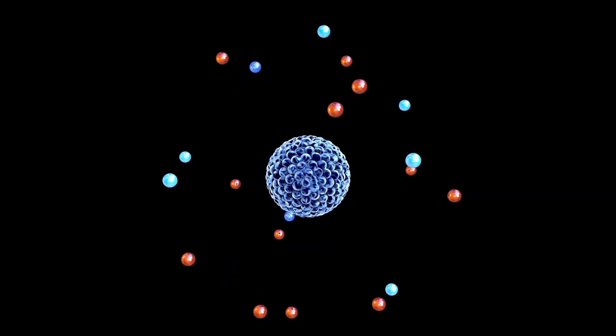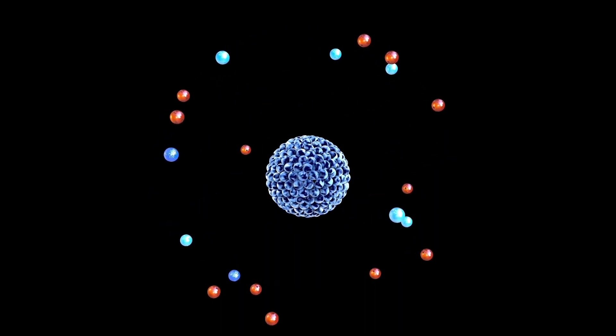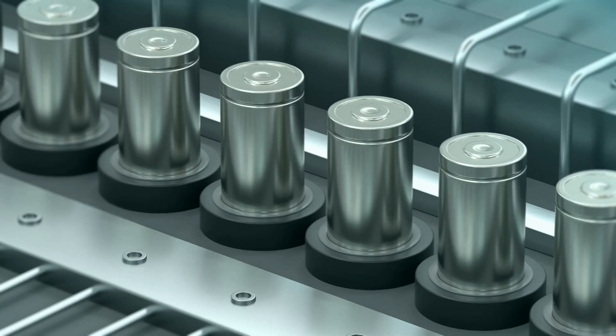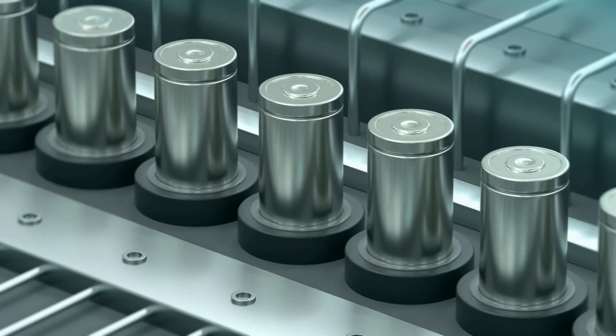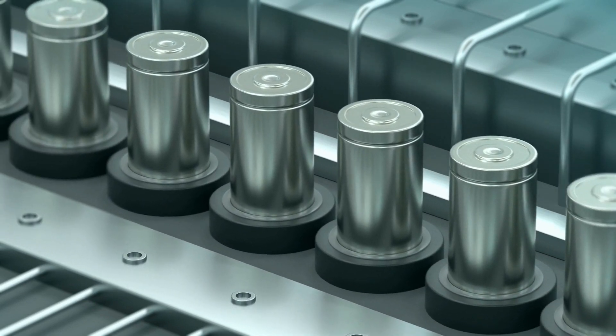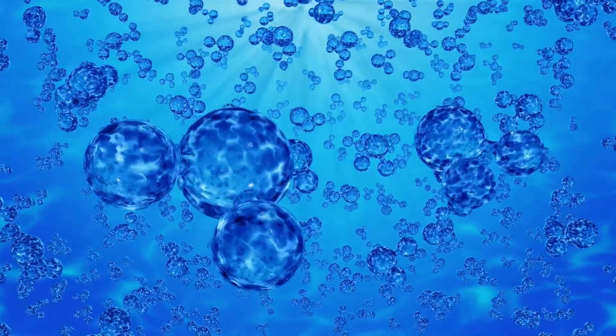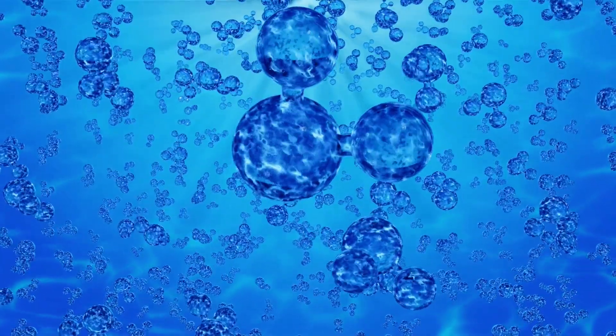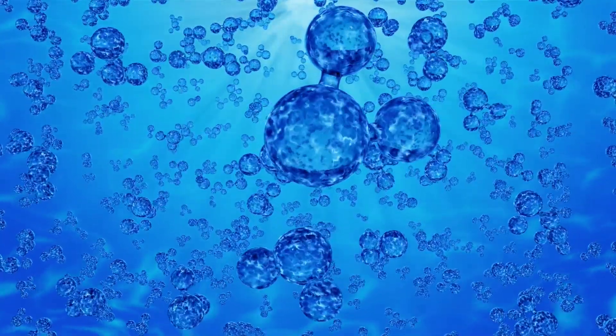Those electrons are then forced through circuits that generate electric charge, which is then sent directly to power the train, or stored in lithium-ion batteries if extra is generated and the train has that setup. The leftover hydrogen reacts with oxygen at the cathode and creates hydrogen fuel cells' main waste product: H2O, or water.